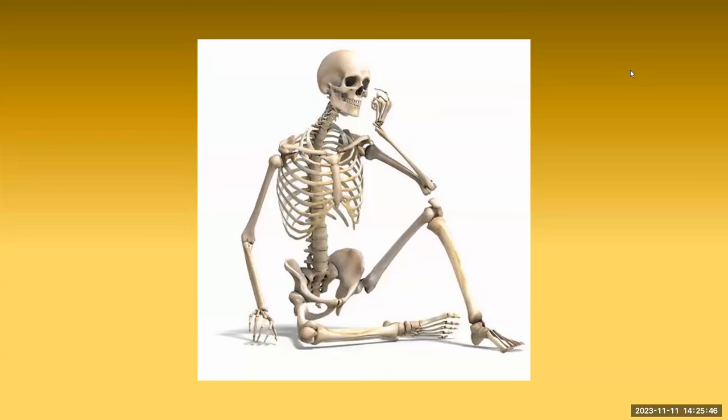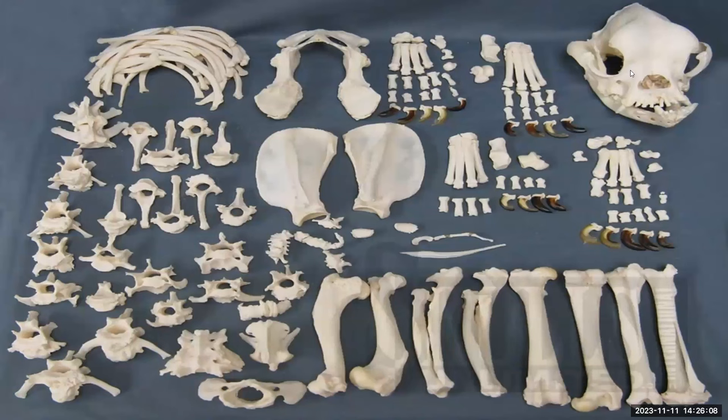Our next group of exhibits: bones. A bone is a rigid tissue that makes up the skeleton in most vertebrate animals. Bones protect the various organs of the body, produce red and white blood cells, store minerals, provide structure and support, and allow us to move. Bones come in a variety of shapes and sizes, as you can see in this skeleton of a dog. They have a complex internal and external structure — lightweight yet strong and hard. In fact, they're four times stronger than concrete.